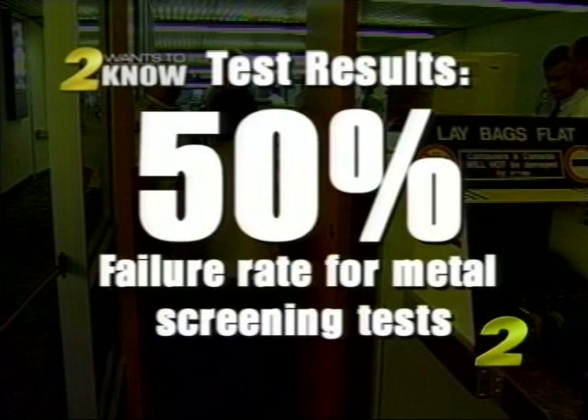What do you think about a 50% success rate with the metal objects? It's not good enough. Not good enough. Would you call that security? I would call that security screening that clearly needs to be improved. Again, what you have seen speaks for itself. We need to do better.